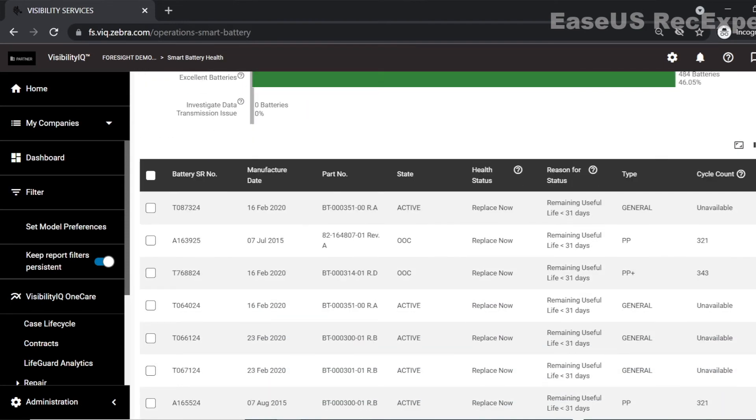As I scroll down, you can quickly see more detail including the device serial number, manufacture date, number of charge counts, health status, remaining useful life, and health indicator.